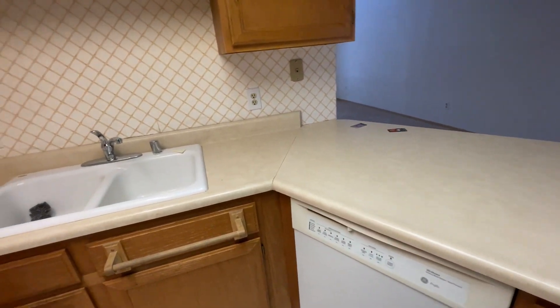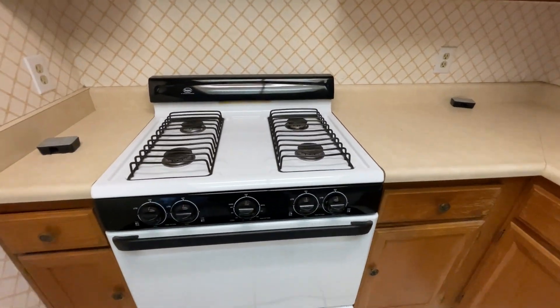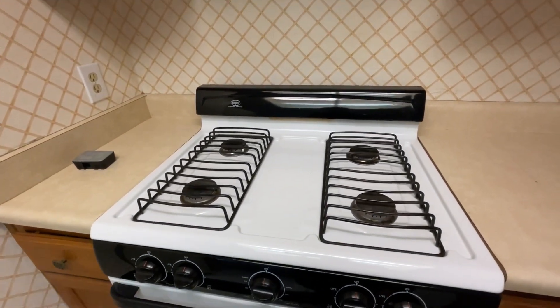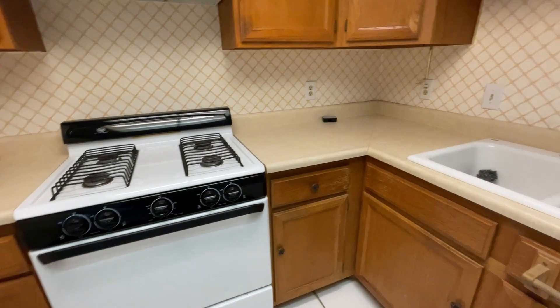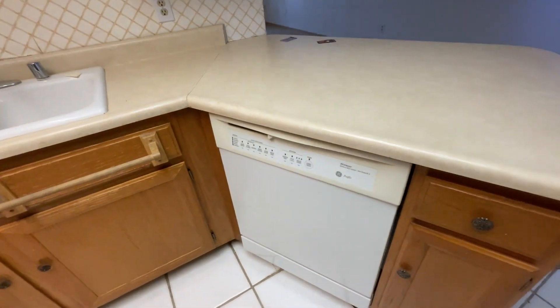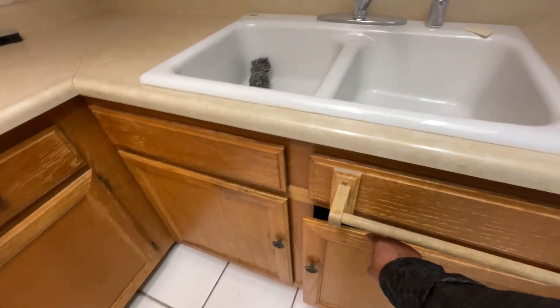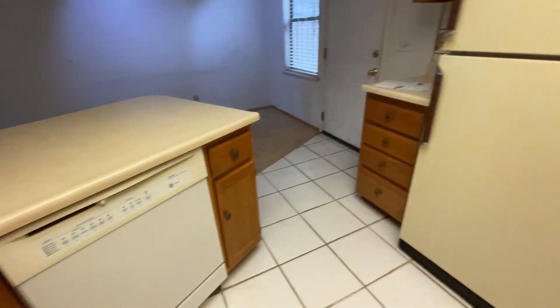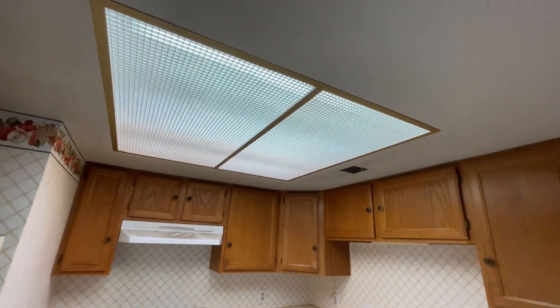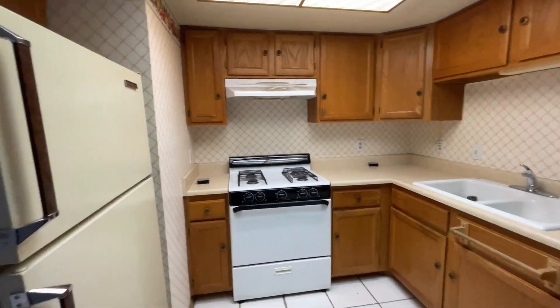The countertop looks like the original — these condos were built in the eighties. You've got a cheaper apartment-style stove, and the white appliances are not white anymore. So we would upgrade all the appliances, put in a new refrigerator, and upgrade the lighting. A lot of Vegas kitchens have these older light fixtures if they haven't been upgraded, so we would update that.